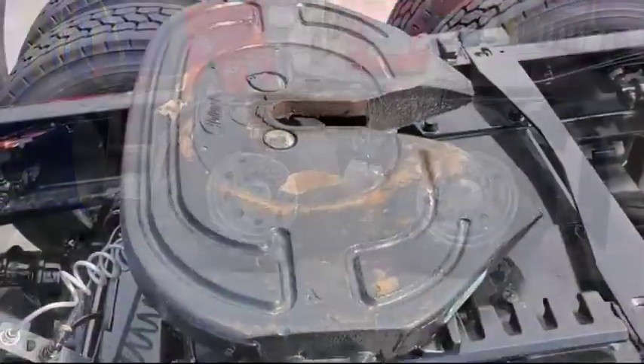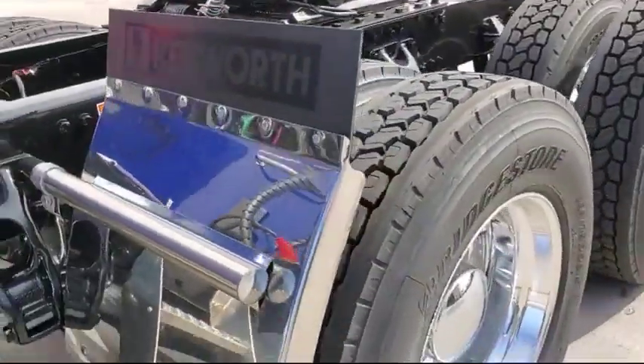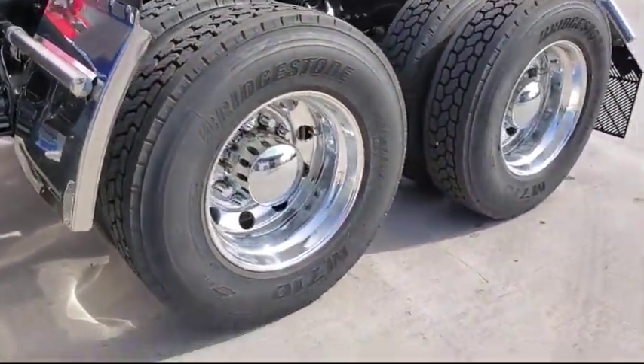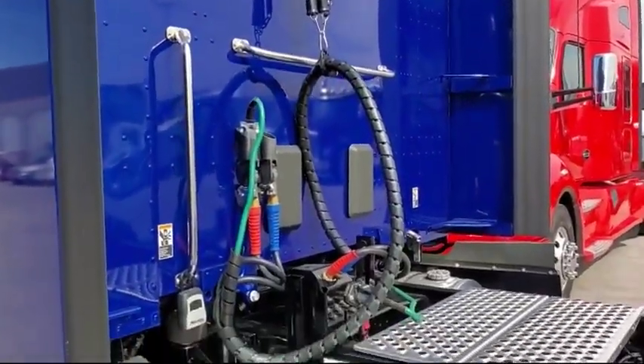Immersion engine block heater, windshield curtain with integrated track, integral heat driver seat, remote keyless entry, and stowable upper bunk.